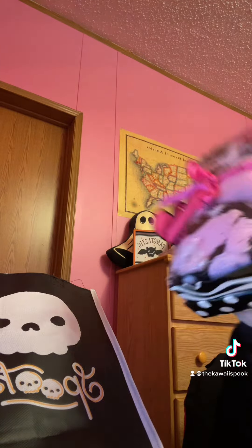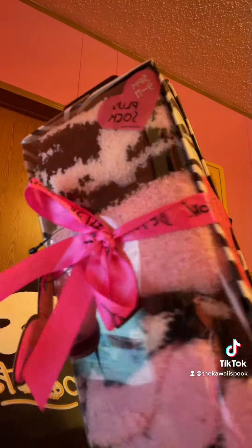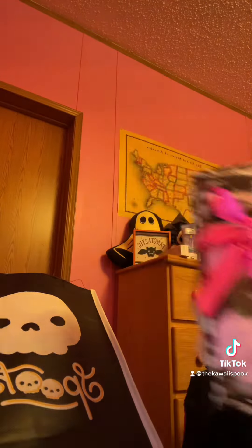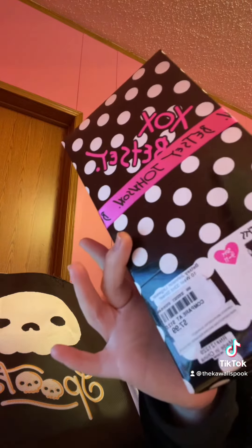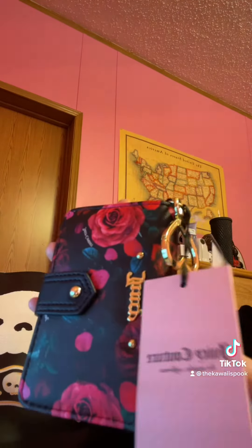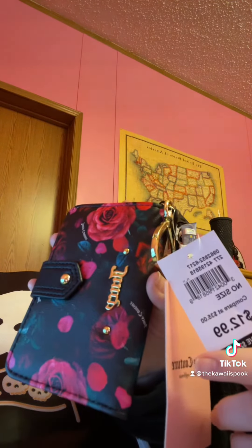Then at my local Barks I got this Betsy Johnson pillow socks set that had three pairs in them, and they were for $7.99. I also got this Petal Rose Juicy Couture wallet, which was for $12.99.